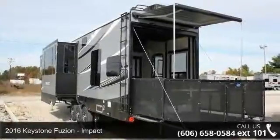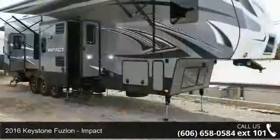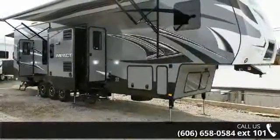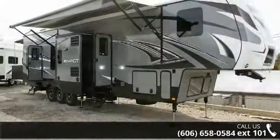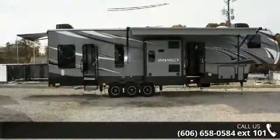Travel in style with this 2016 Keystone Fusion. Toy haulers combine lightweight design with payload capacities to handle your toy hauling needs. This is a great option for those looking for an RV with quality construction and ease of towing.